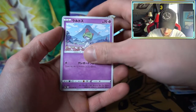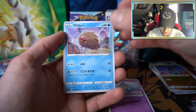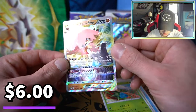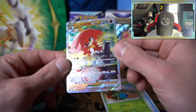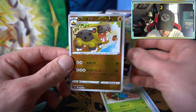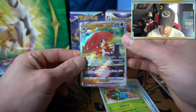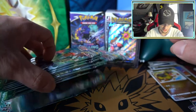We got Kirlia, Scyther, Roserade — oh! There are V Stars in this! We have the Decidueye V Star — look at that holofoil, that's really nice! The new Decidueye form. We haven't seen his normal V yet but I'm fine skipping right to V Star. We have a Hippowdon in the reverse holo as well. V Star, very nice. This box is good, guys.